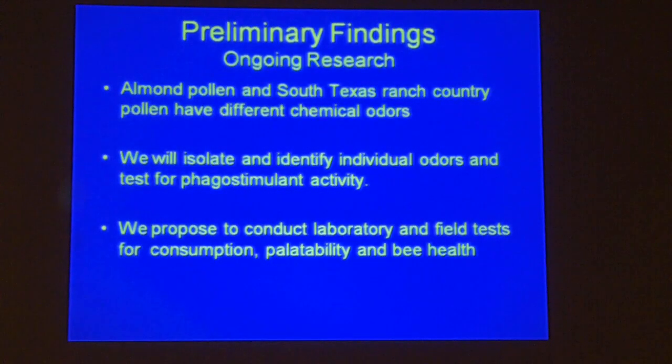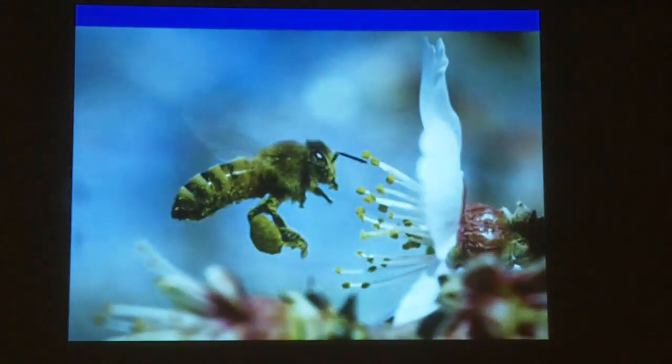We have preliminary findings that almond pollen and South Texas ranch-country pollen have different chemical odors and different chemical patterns. We will try to isolate and identify individual odors and add them back individually to our pollen substitute to see if bees will take it more readily. Going back to fatty acids, we hope to make the substitute more nutritious as well as more appetizing. We're proposing to conduct laboratory and field tests for consumption, palatability, and ultimately bee health. Thank you all.